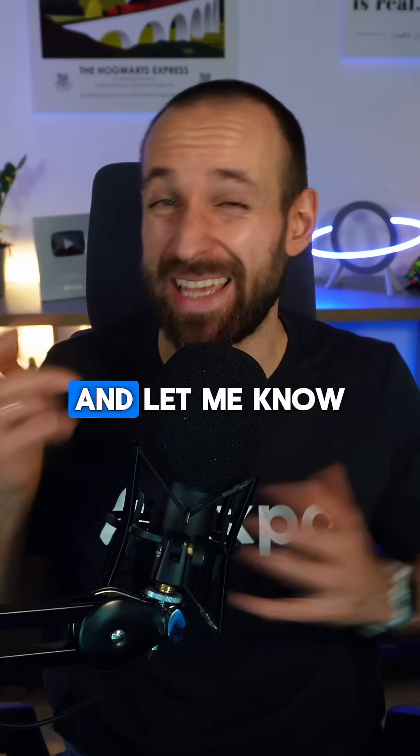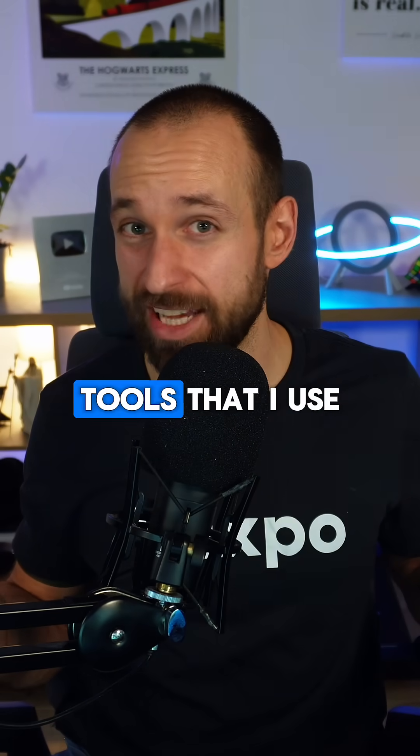Follow for more practical dev tips and let me know in the comments — would you like to see more of the AI tools that I use every day?